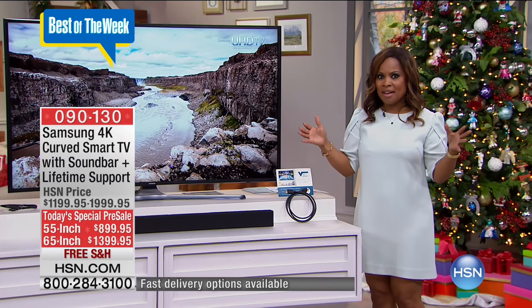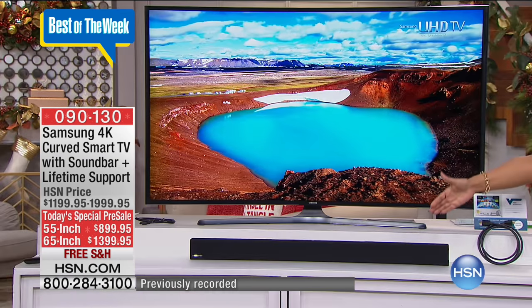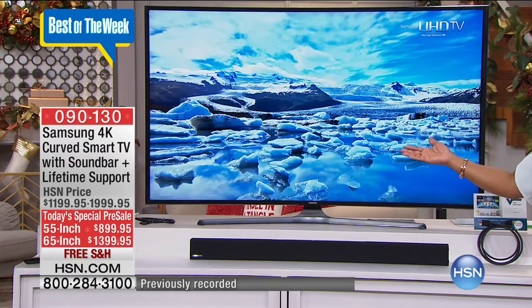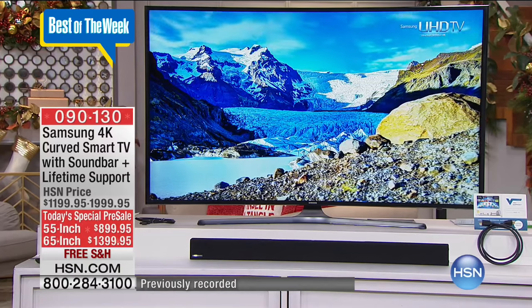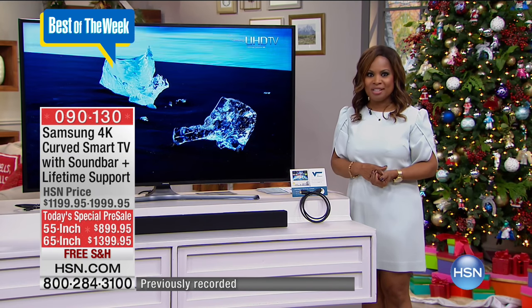We have never combined a smart ultra-high-definition 4K television with a sound bar that's included — outside of HSN that's $119 — along with a subwoofer. You also get a two-year warranty on the television. When you stop and shop at traditional stores, they usually only give you a one-year warranty — we've doubled the warranty. We've also included a lifetime of technical support, another $300 value. We're giving you the upgraded HDMI cable, and we're going to ship all of this to you with free shipping and handling. It is an unbelievable value. The only decision you have to make is what size television you want delivered this holiday season.